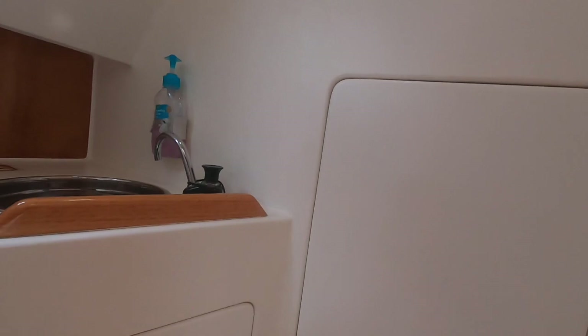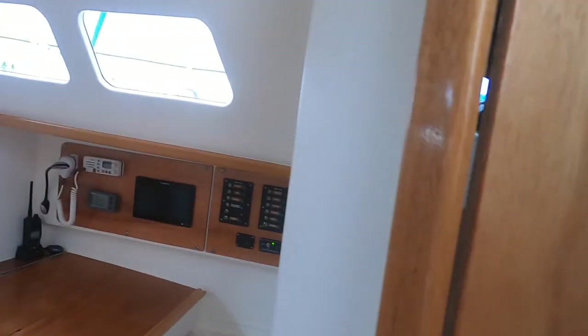The feel walking around this boat — it's really solid. It's been very nicely put together and beautifully maintained.